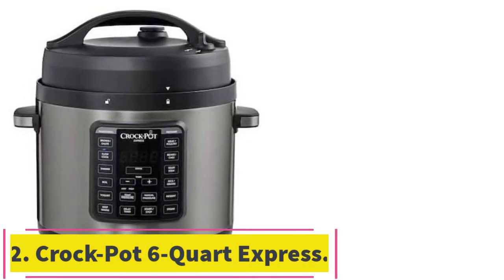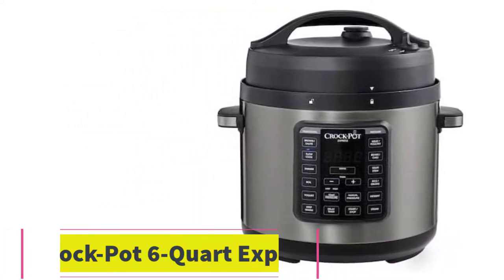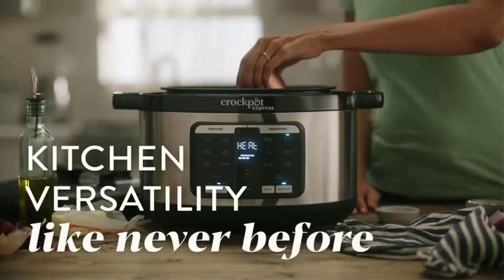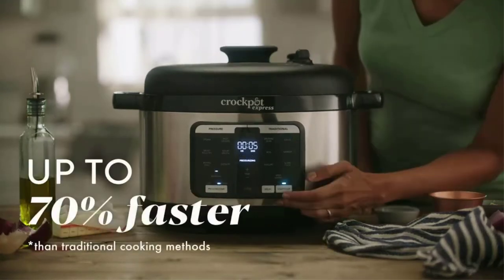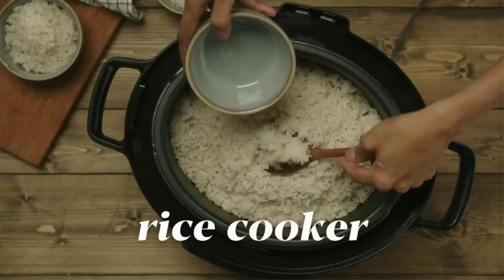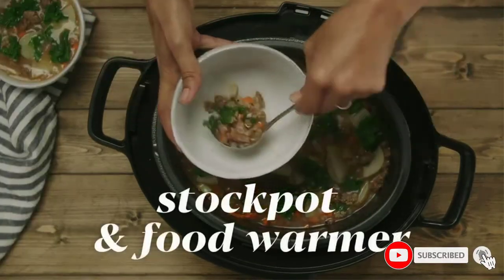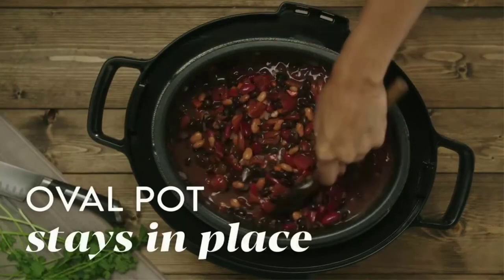Number 2: Crock-Pot 6-Quart Express Crock XL Programmable Multi-Cooker in Stainless Steel. From the name you've learned to slow cook with over the years comes this multi-cooker that can not only pressure and slow cook, but also lets you brown, sauté, and steam. You can set these functions with a delayed timer to ensure a freshly done meal when you get home. With easy settings such as meat/stew, beans/chili, rice/risotto, yogurt, poultry, dessert, soup, and multi-grain, you can cook up a whole feast of meals.